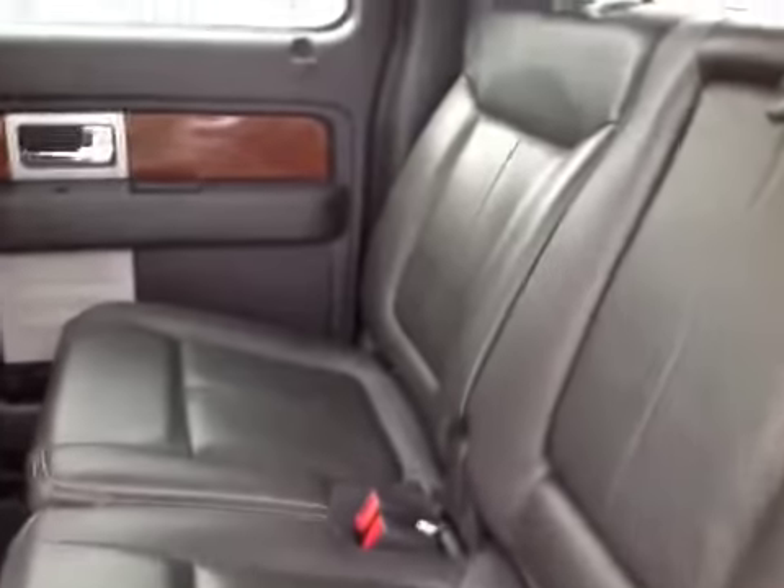Door panels all look good. Back seat — plenty of room back here, the seats are all in good shape, leather is all in good shape on it, carpeting is nice and clean.